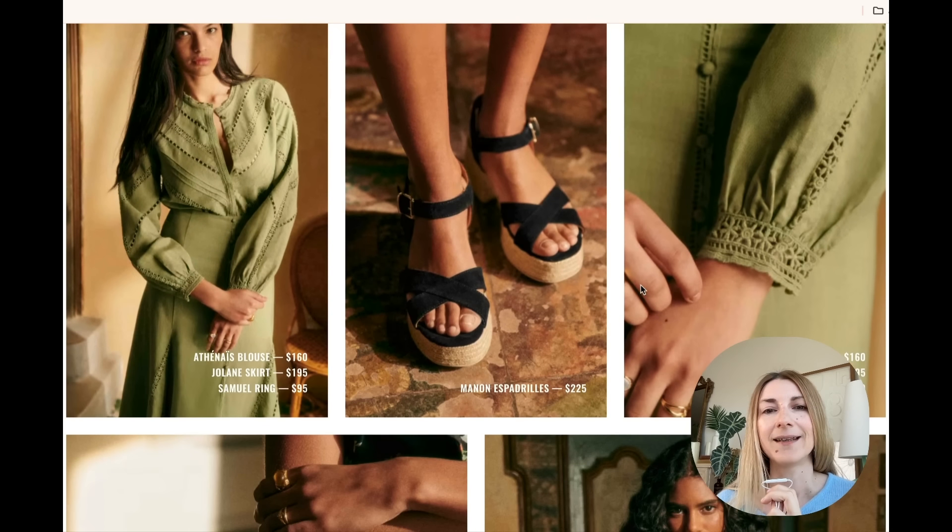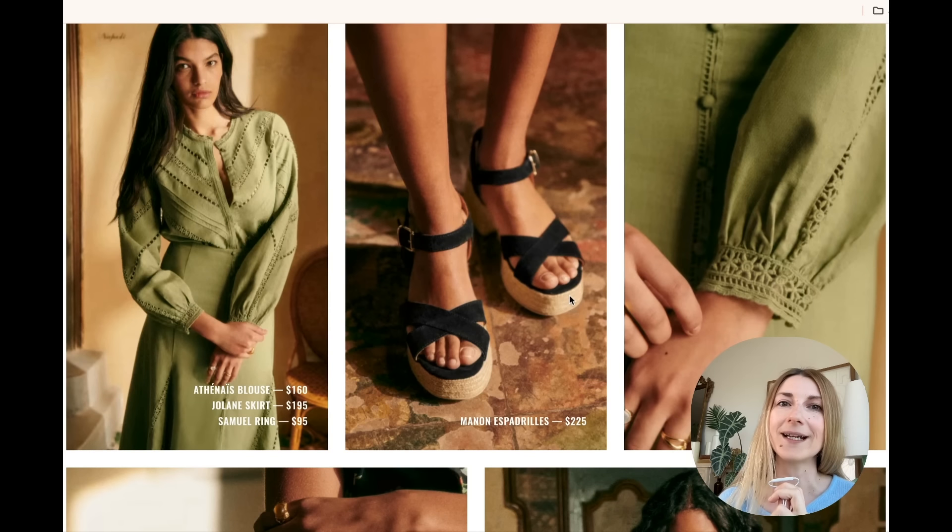Moving down, there is a new pair of shoes — the Manon Espadrilles. From what I see, it looks like a chunky heel with a really large platform at the front, which usually means comfort, because when you have a platform it levels up your heel a little bit and it's easier to walk.